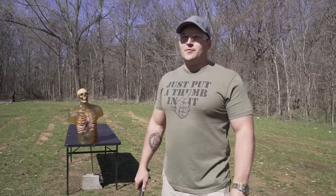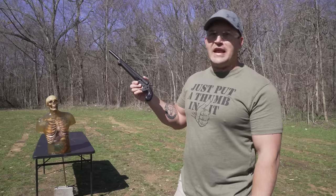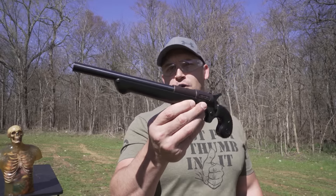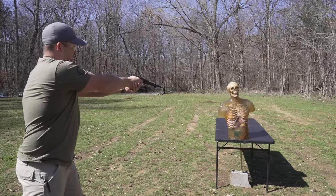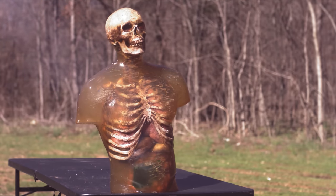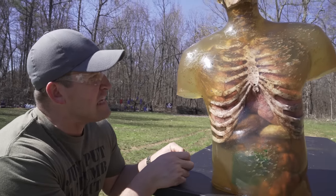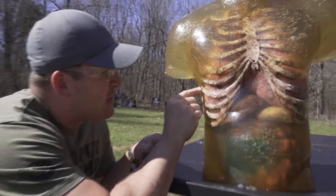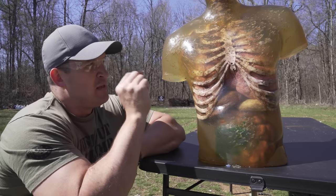Now we're starting to get to the bigger calibers. Up next is 45 Colt — 150 grains of number nine shot — using my extra-long Derringer, a Cobray chambered in 45 Colt with a 10-inch barrel. You've got to have really big pockets. Those still did not seem to do a whole lot — they hit the ribs and kind of smooshed. I'm thinking number nine shot just doesn't have enough weight to really penetrate deep enough.